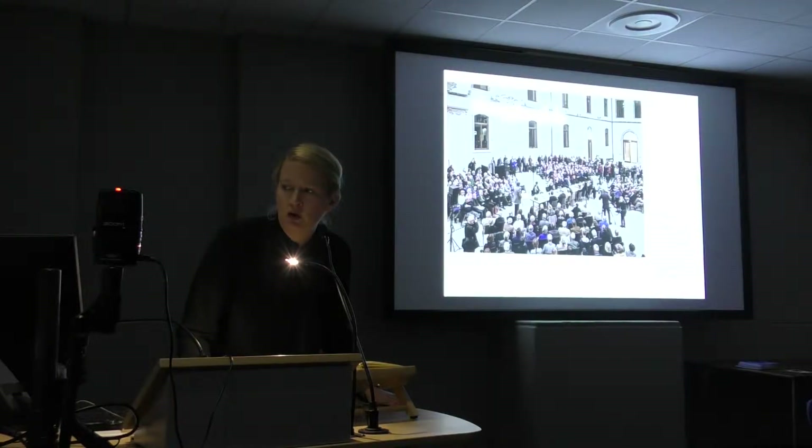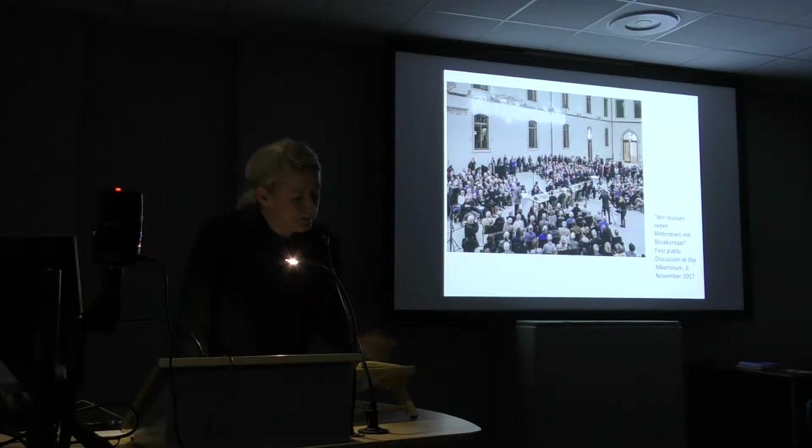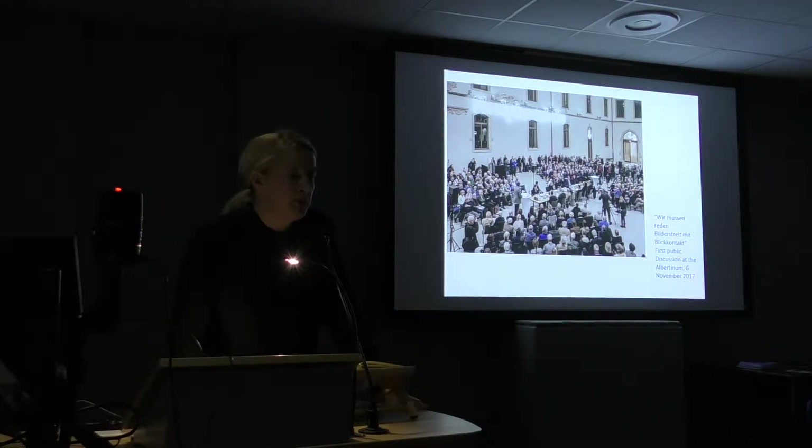It really worked out and people talked. You could feel that it was not really about the art of the GDR, but about all the accumulated grievances that people in the east had suffered after the fall of the Berlin Wall. When I talk about the fall of the Berlin Wall, that is something East Germans really do not like, because the wall didn't just tumble down — it was torn down by the people who actively worked for it in the peaceful revolution.